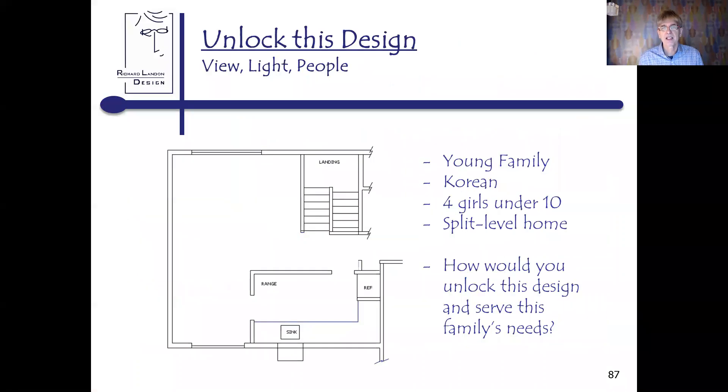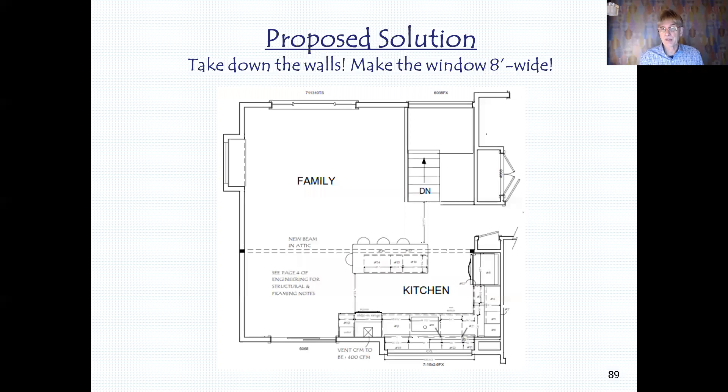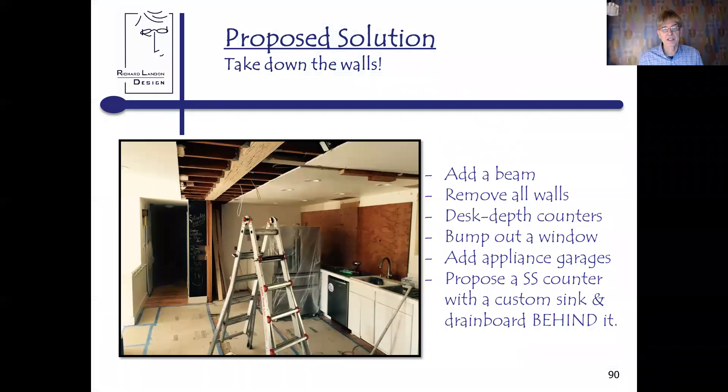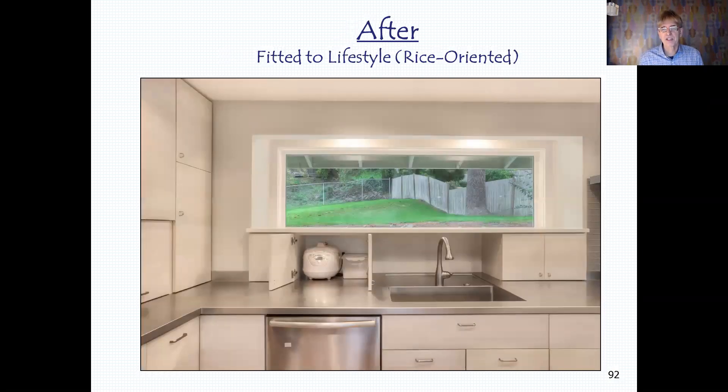Let me unlock this design using view, light, and people. It was a young Korean family with four girls under 10, in a split-level home. Imagine having five bodies in this space — how much congestion there was. The view looking out the yard was very limited, the light pathways very confined. I proposed removing all the walls and making the window eight feet wide. Of course — where is all the storage? They had to justify the cost of adding a really big beam that also affected the lower floor. I proposed a stainless steel counter with a custom sink and a drain board behind it — tuned to both the light and people pathways.